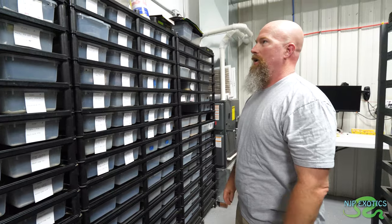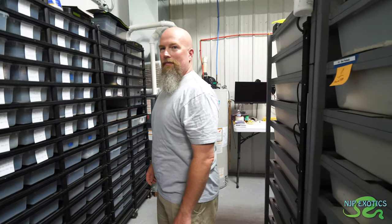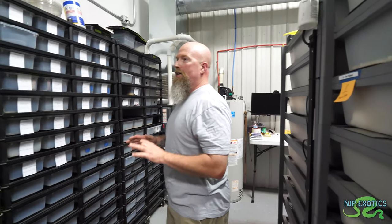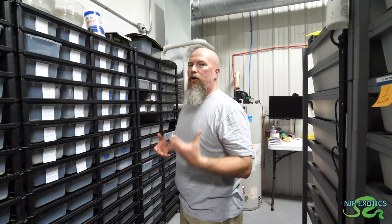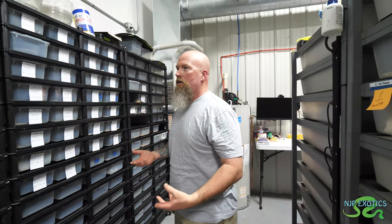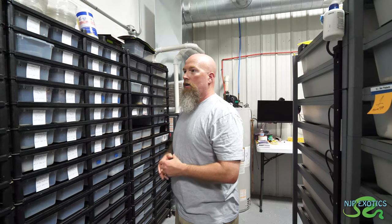I get calls all the time with people asking what they should breed to what, and the simple answer is: breed and produce what you want to produce. Because in the end, if you're producing stuff based on someone else's recommendation, you're going to open drawers of stuff you don't like and wonder why you have it. I'm producing stuff that I like, and once I enhance it further, I'm hoping to draw people towards the dark side — that's what I like.